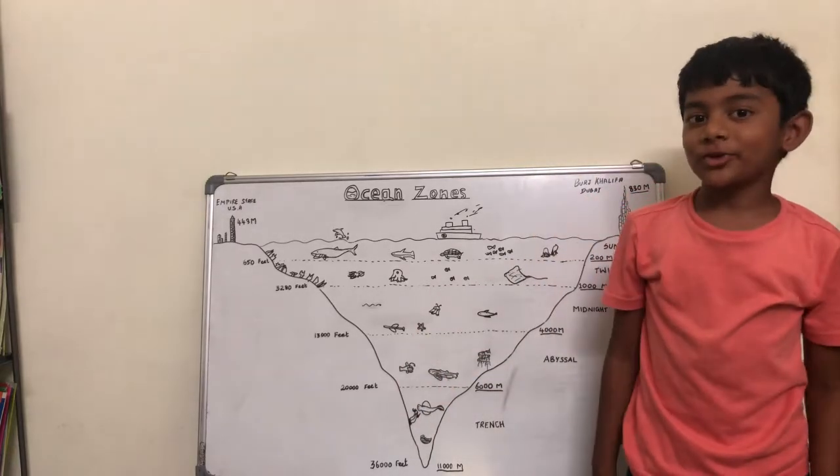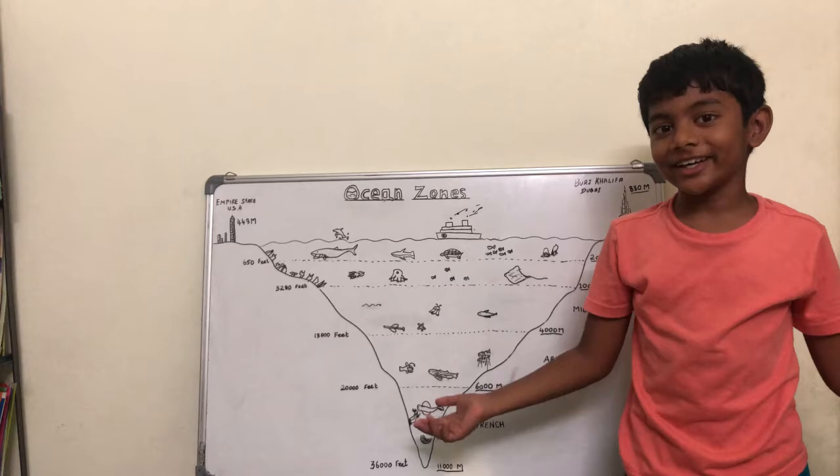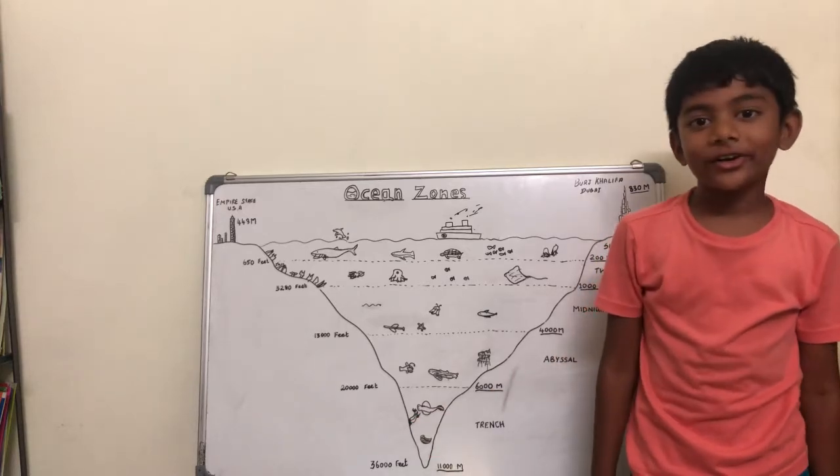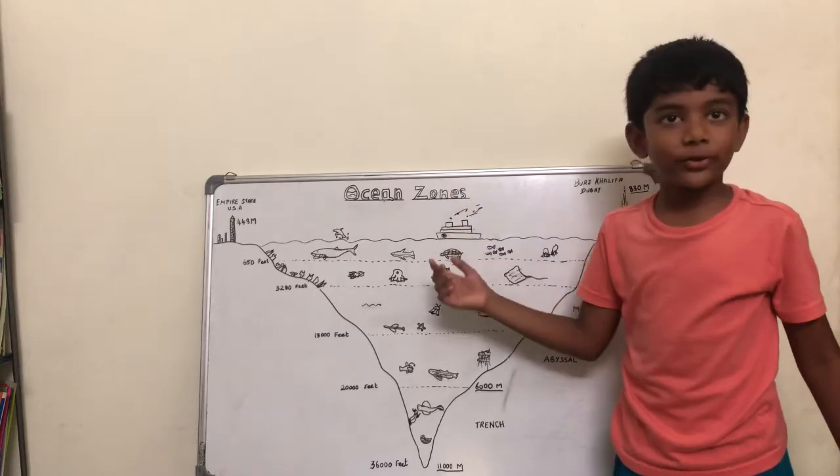Hey guys! Wonder what I'm doing? I'm swimming in the ocean! And today we're going to talk about... Where's my pointer?